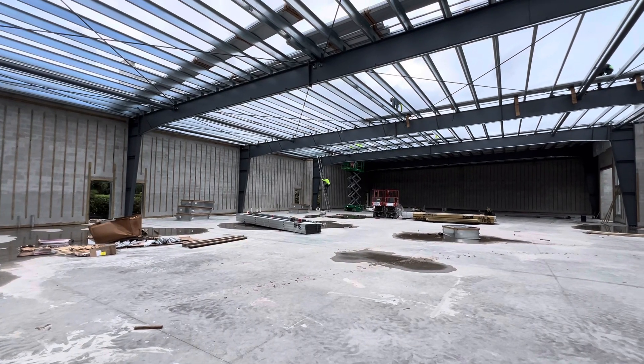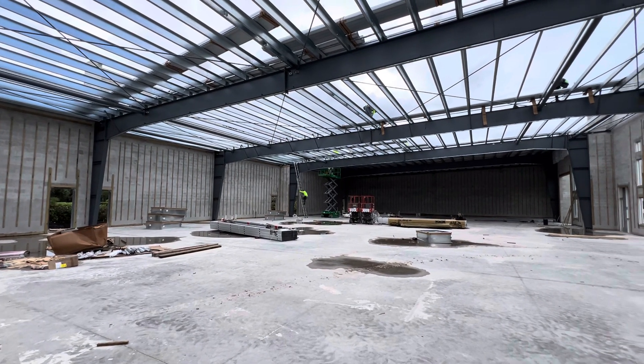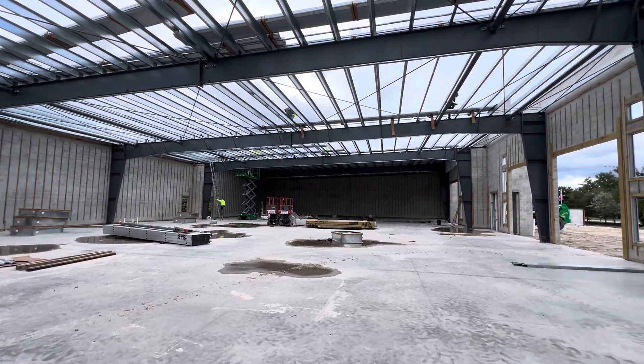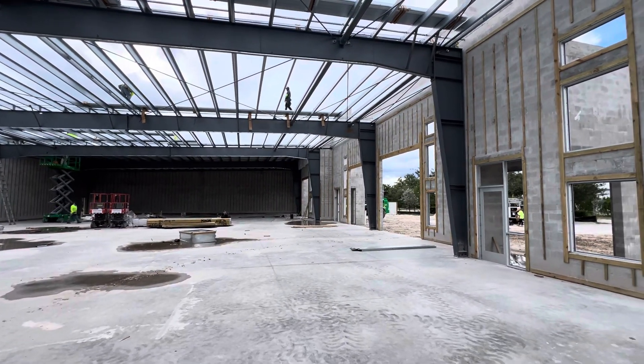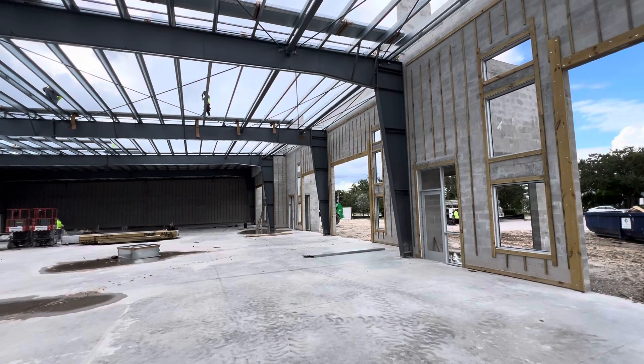Hello, this is David Bartley from Bartley Realty, 239-261-1186. I'm here at Toll House Flex Suites in Naples to check on the progress of construction.